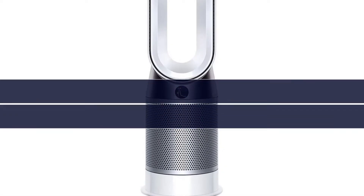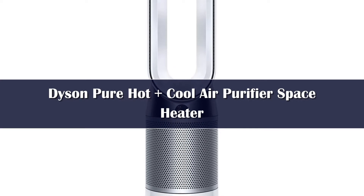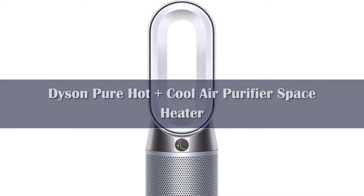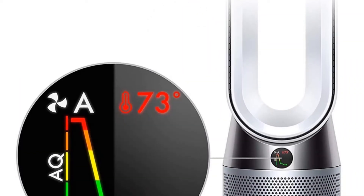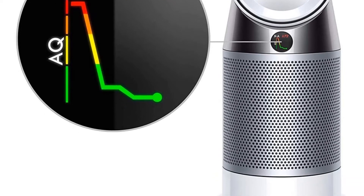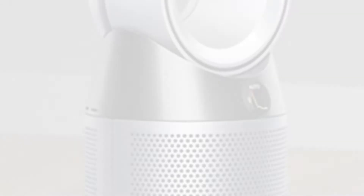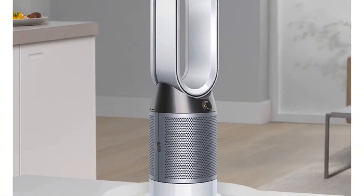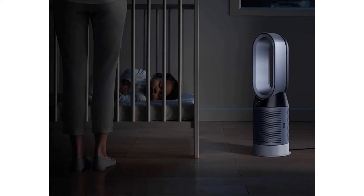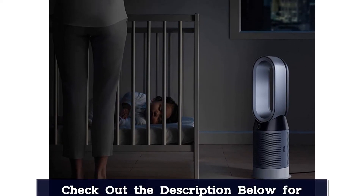Number three: the bladeless Dyson Pure Hot+Cool is a remote-controlled heater, fan, and air purifier all in one. The remote-controlled fan can oscillate up to 350 degrees and offers different modes, including a diffused mode that diverts airflow through the back of the machine and a nighttime mode that uses a quiet setting with a dim display.